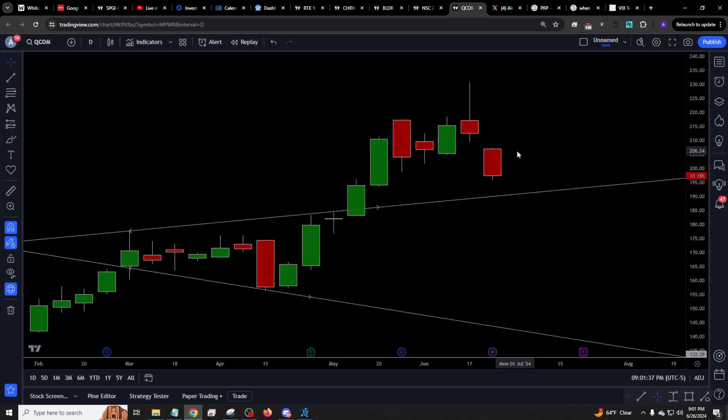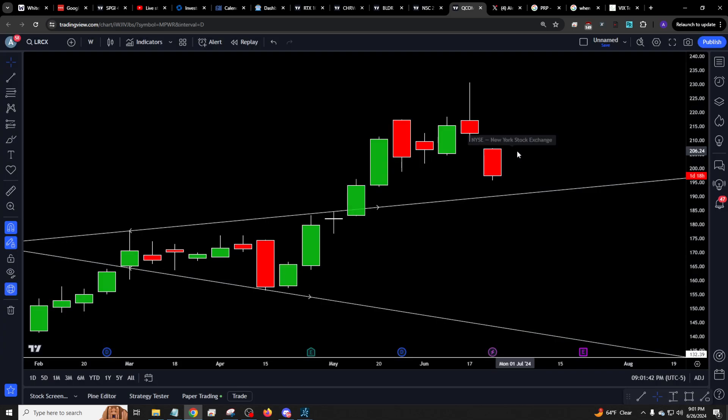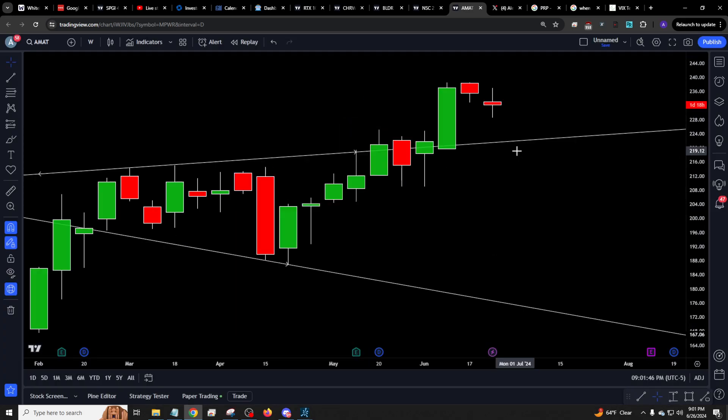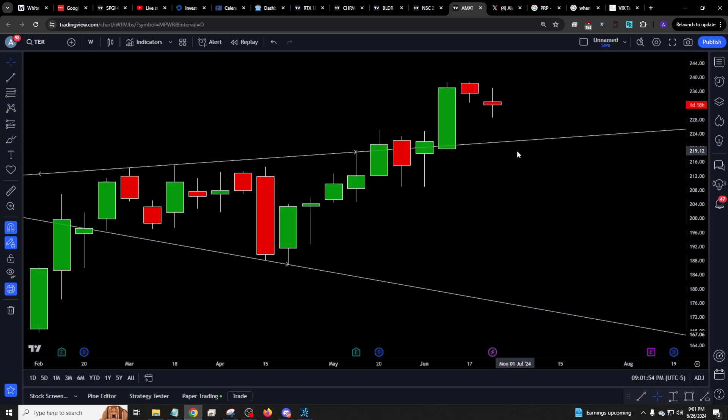Also tells you things like QCOM, potentially just keep dropping off a cliff after the weekend vid. And things like LRCX and AMAT, maybe 2-2-2s to confirm weekly breaks lower. And if you go to the weekend vid, you'll get most of those setups that we talked about over the weekend that you can take a look at.